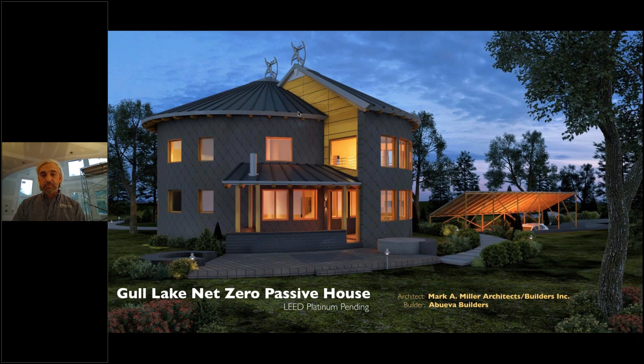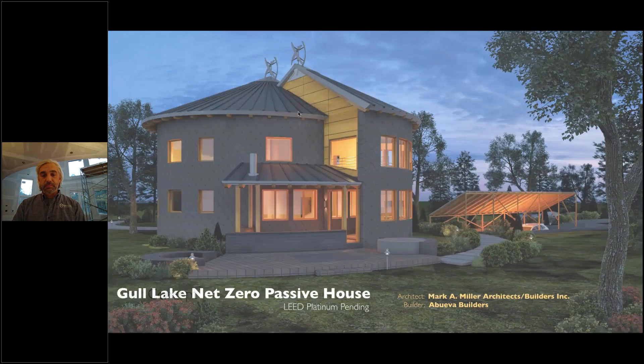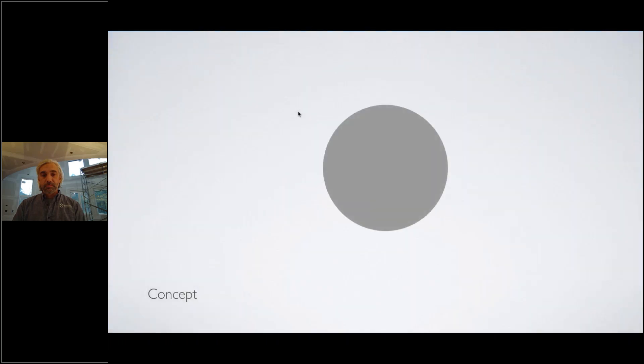At each conference I was always seeing every project presented — square Passive Houses or rectangular Passive Houses — and my sensibilities wanted to say, how come we can't do a round Passive House? I'm happy to tell you that, as far as I know, this may be the first round Passive House in all of North America.